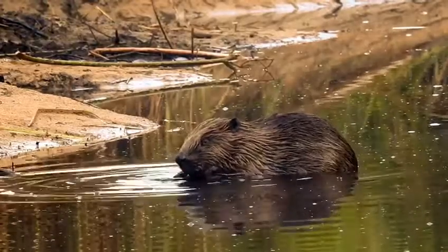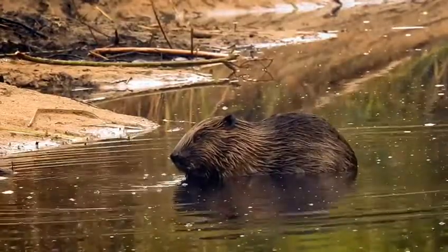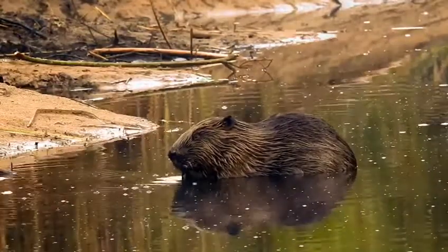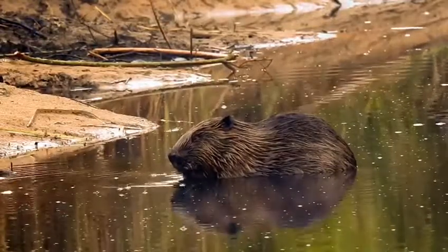Beavers are fascinating animals. They are found in the northern hemisphere and, being semi-aquatic, they spend most of their time in rivers and lakes. It is here that they build their iconic dams. A beaver dam can be up to 3 metres high and 500 metres long.